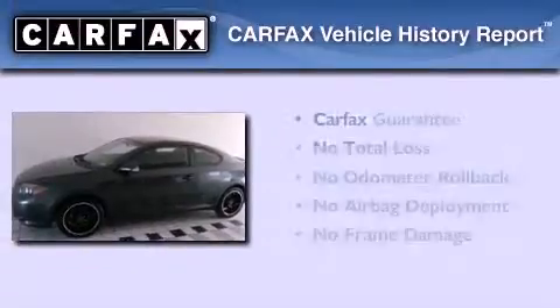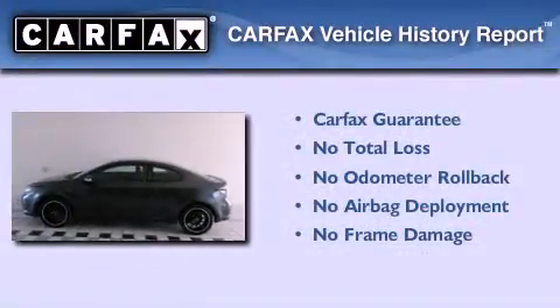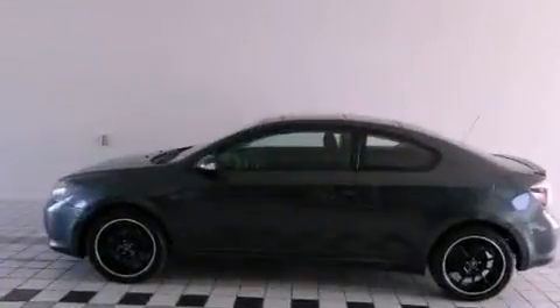This Scion qualifies for the Carfax buyback guarantee. This automobile won't last long at this price — call and arrange a test drive now.